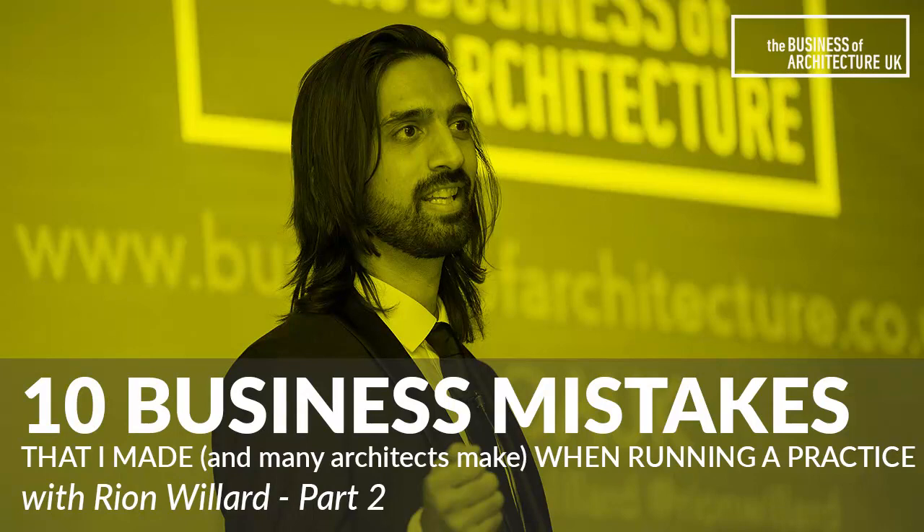Hello and welcome to the Business of Architecture UK. I'm your host Ryan Willard, and this week we shall be going into part two of the live recording I did a few weeks back for the webinar: the 10 most costly business mistakes that architects make when running a practice. So without further ado, we'll get straight back into where we left off. Number six: